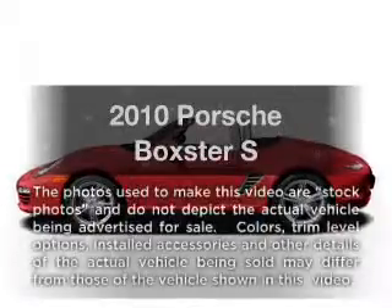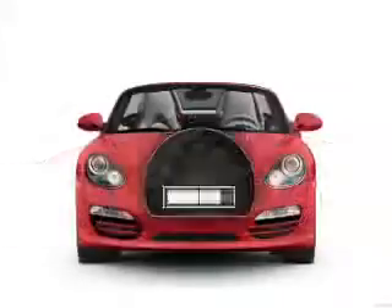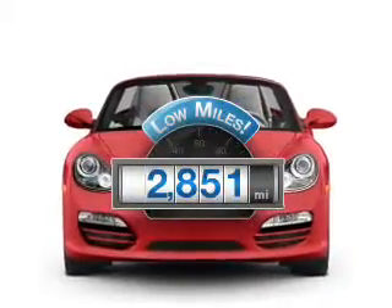Imagine yourself in this 2010 Porsche Boxster. This is the set of wheels you've been looking for. Get more for your money with this vehicle that features low mileage and dependability.